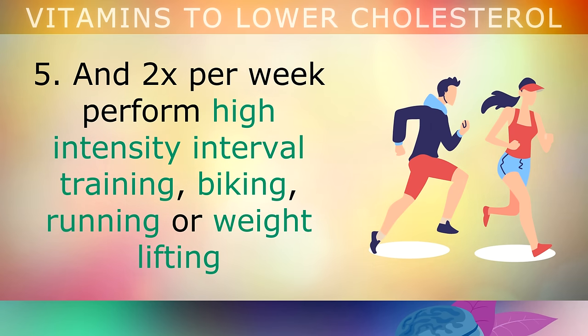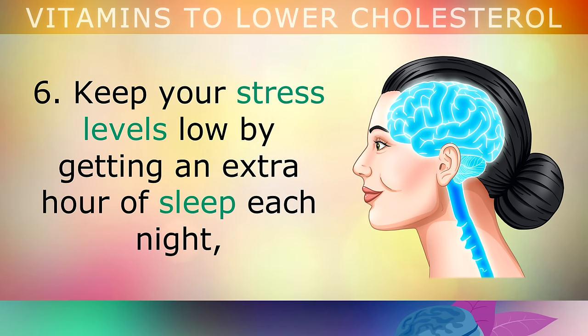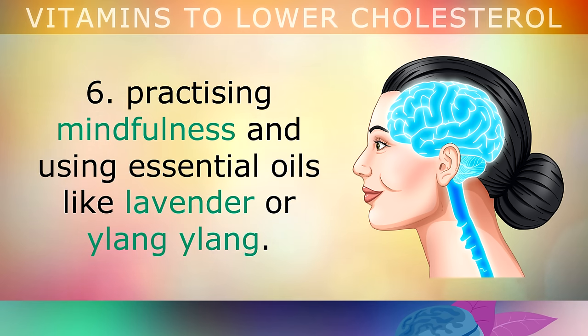And twice per week, perform some high intensity interval training, like biking, running or weightlifting, to get your heart pumping and lower the oxidative stress in order to protect your arteries. Tip 6: Keep your stress levels down by getting an extra hour of sleep each night, practicing mindfulness and using essential oils around the home, like lavender or ylang ylang.